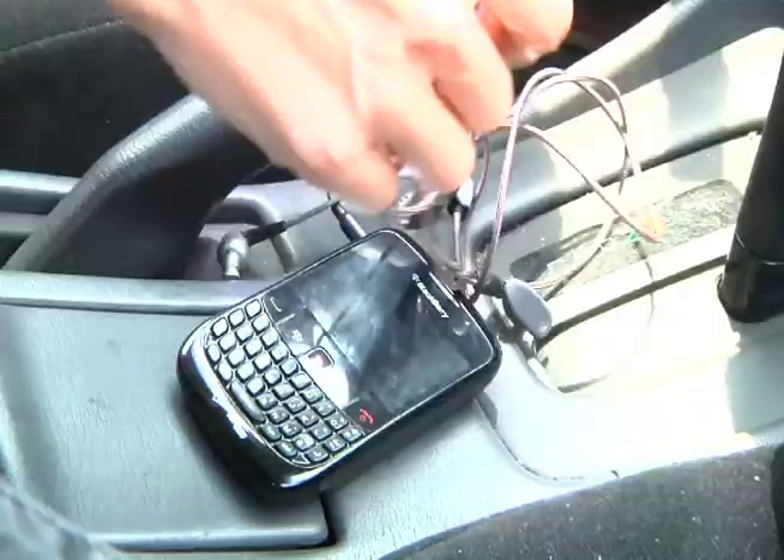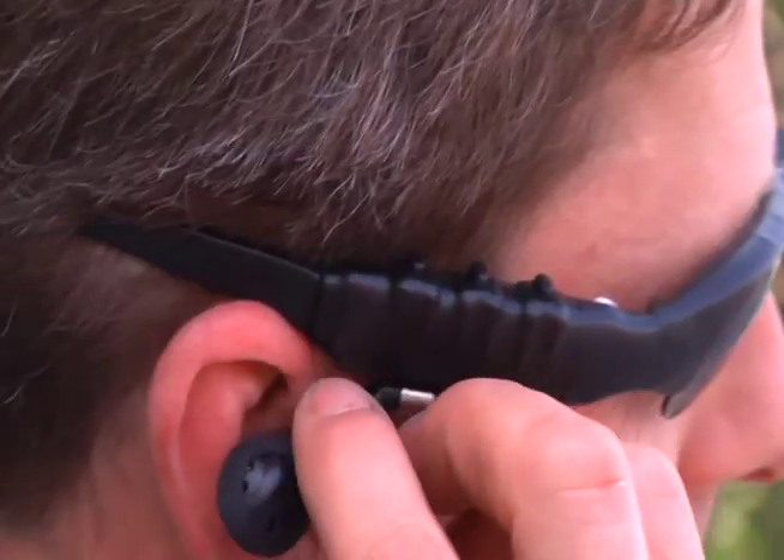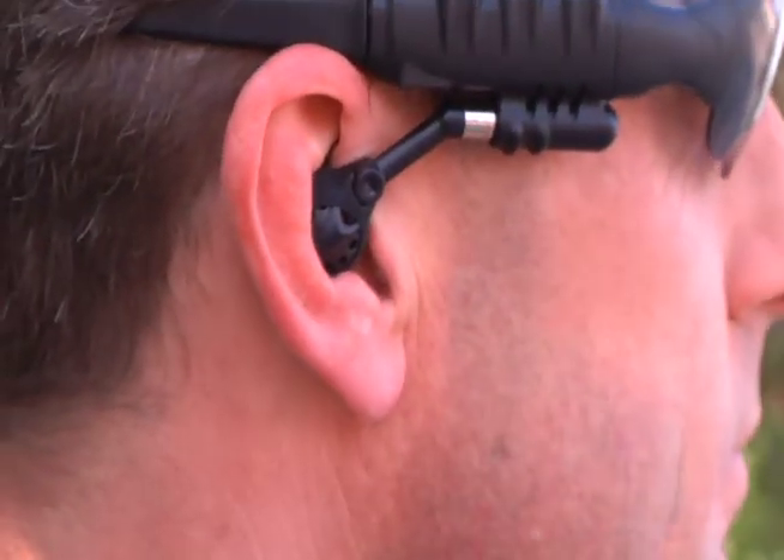No more clumsy earphones that fall out or get tangled up. Put an end to using those awkward-looking devices that stick out of your ears. Tech Talk earphones are completely adjustable and fit comfortably in any ear. The sound is crystal clear — it's amazing.